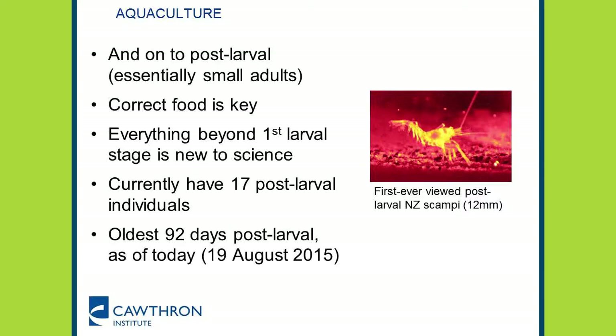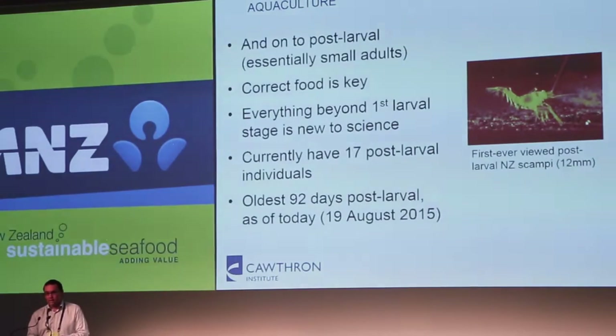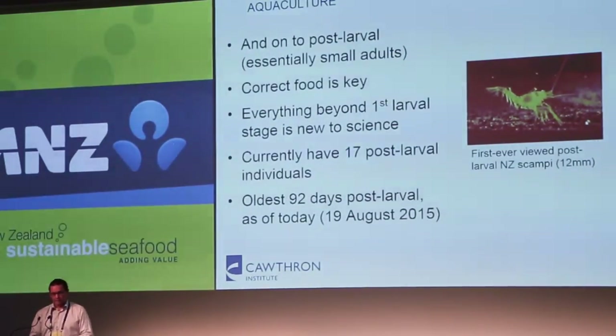We've actually gone further and been able to grow them right through. We've discovered there are three larval stages, and we've got them right through all three. We've been able to on-grow them to post-larval as well — that there is the very first post-larval scampi hatched at the hatchery. Everything beyond the first larval stage is really new to science, and it's really quite exciting. At the moment at the facility we've got 17 post-larval individuals, and the oldest is 92 days since it became post-larval, as of today.